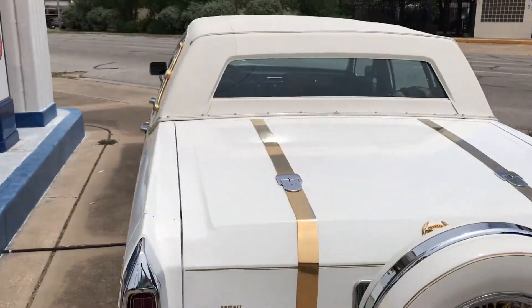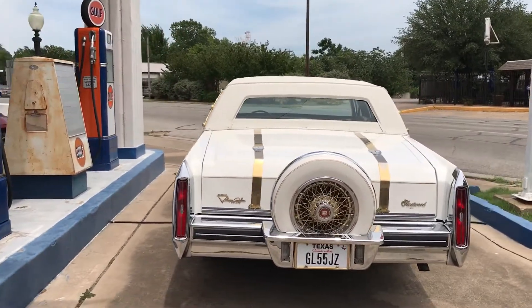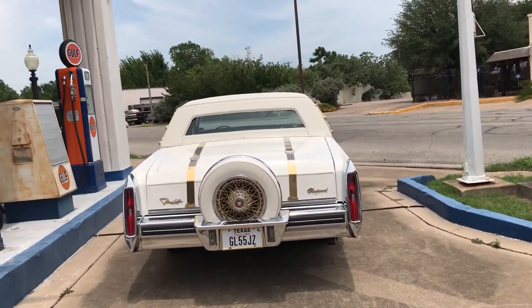Everything on this car is from Cadillac, guys. Hit me up — my number is 254. Appreciate it. I'm selling it. Bring it down here, let me clean it up for you.